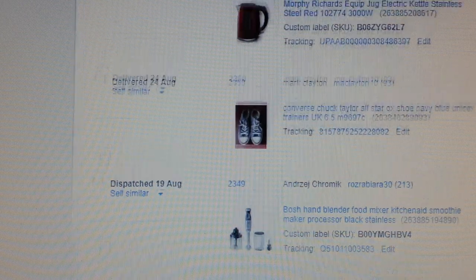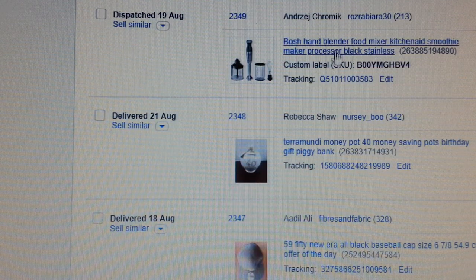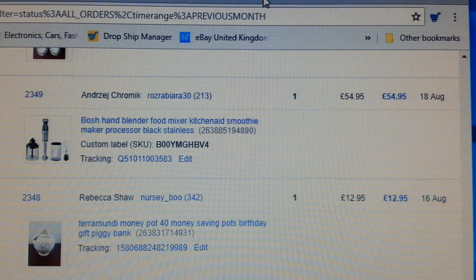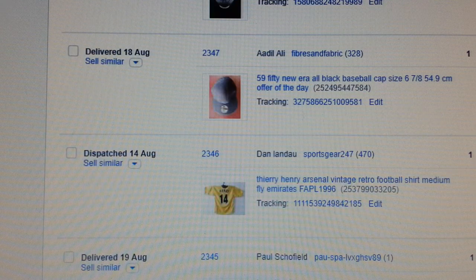A handheld Bosch blender or food mixer — I think I made about £7 to £8 profit on that one. I'm going to show you in another video how it's done. Also another drop shipping product I was testing — it went for £54.94.